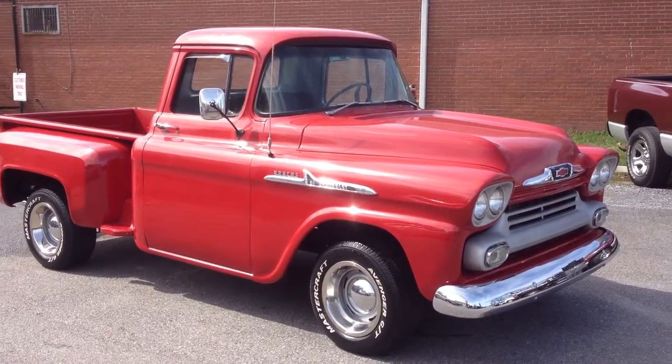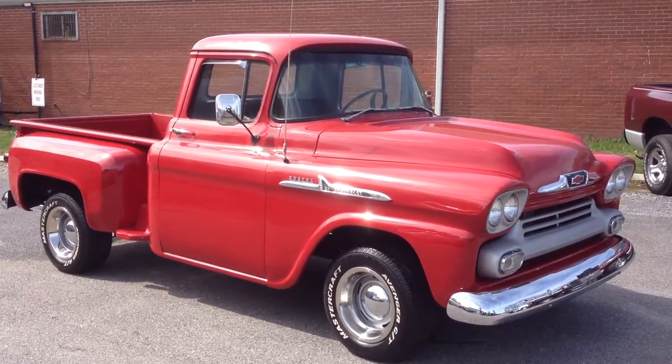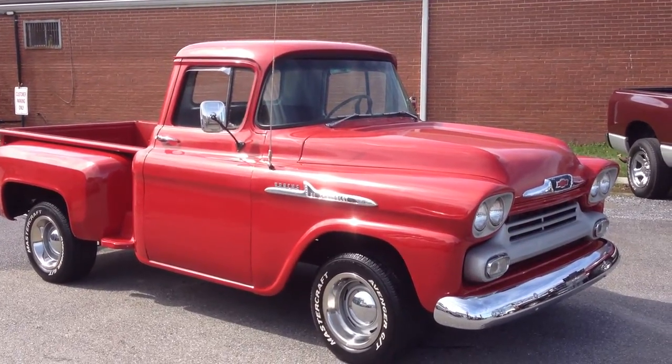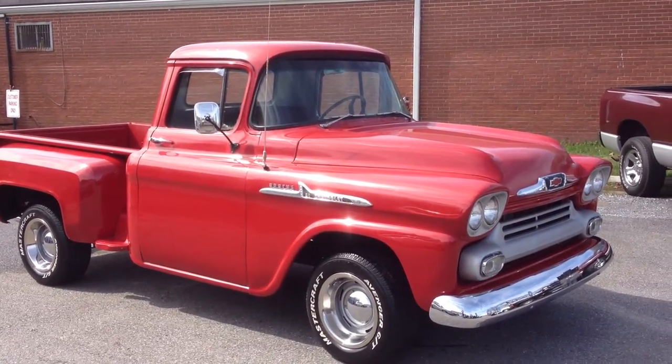We're here today at Silverline Automotive in Lynchburg, Virginia, and we're looking at a 1958 Chevy Apache pickup. We're going to take a short video and walk around the vehicle, let you see the truck.